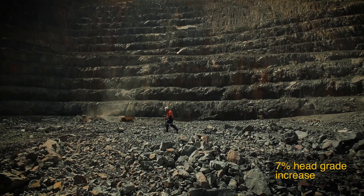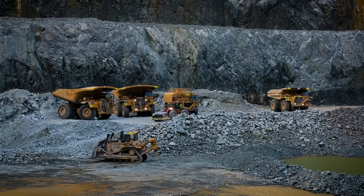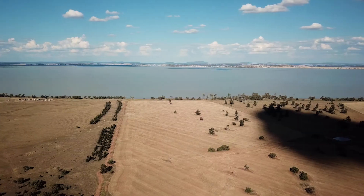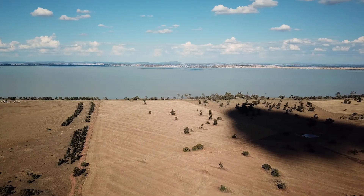Cowal is located in central New South Wales. It's an open-pit gold mine. Cowal Gold Operations is located adjacent to Lake Cowal, which is Australia's largest freshwater ephemeral lake.